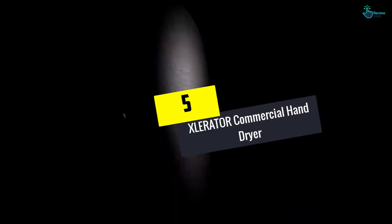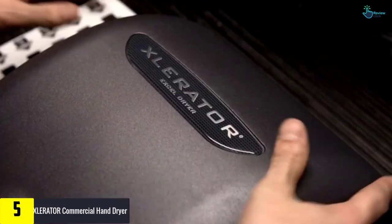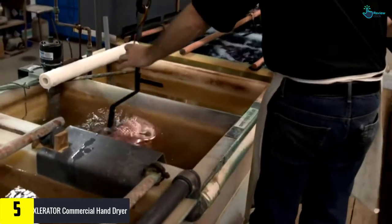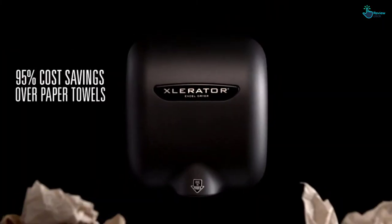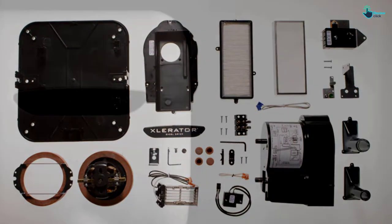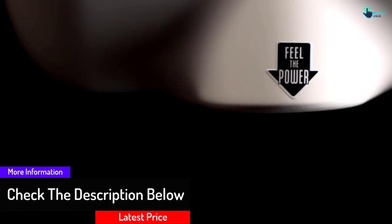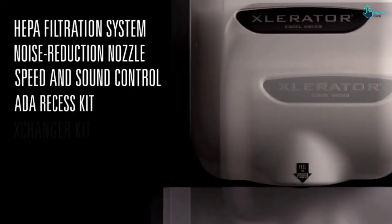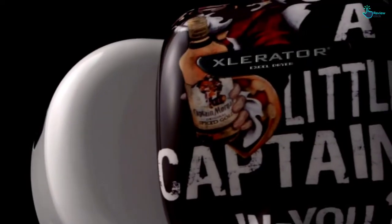Starting at number 5, we have the XLERATOR Commercial Hand Dryer. With the ability to dry your hands within 10 seconds, this automatic hand dryer delivers energy efficient performance. It comes with adjustable speed for custom operation, and it eliminates the need for paper towels, resulting in cost savings. It's very easy to use and features heat and sound controls. The product is available in a set of 2, has an automatic sensor, is suitable for commercial applications, allows convenient mounting, and features a visible service LED.